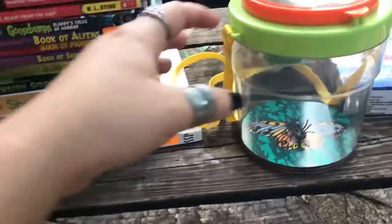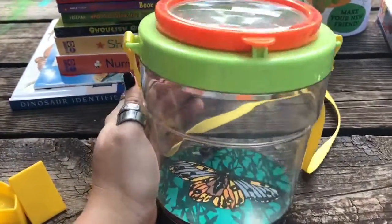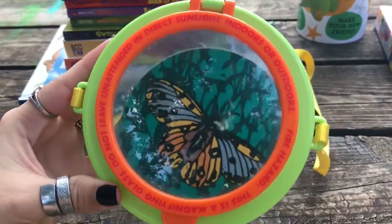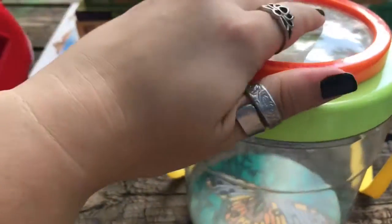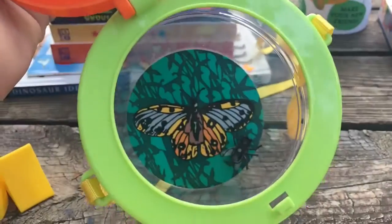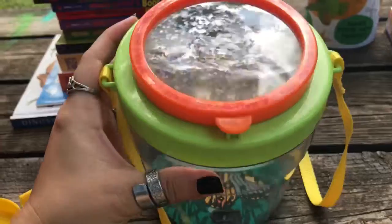What else did we find? We found this big bug observation jar. It has a big magnifying glass on top. We should open up the top — I don't know if we can do it one-handed though. There it goes! Can you put the bug in? It was one-hand. He has a couple of small ones of these.